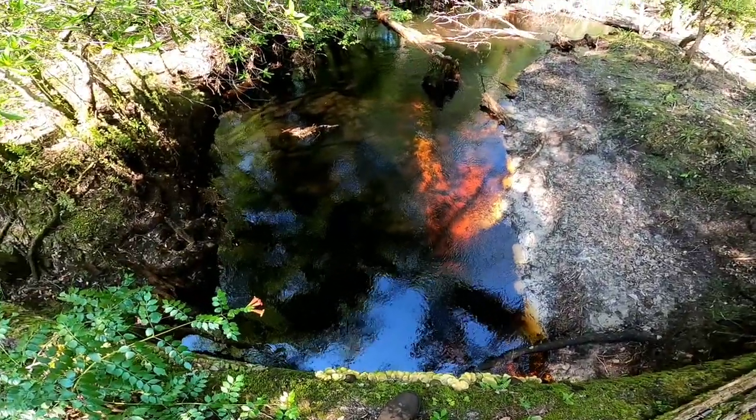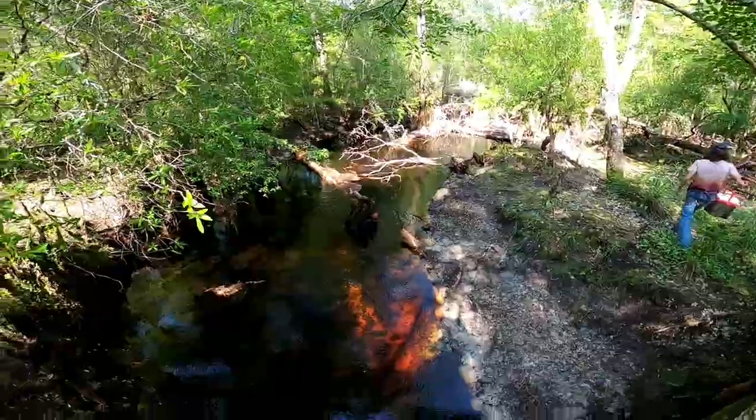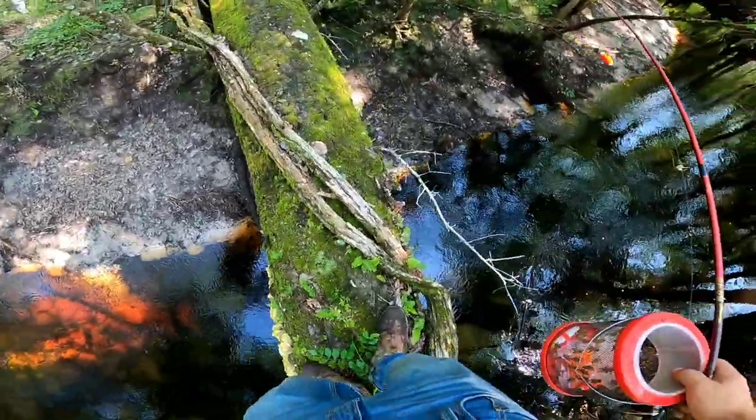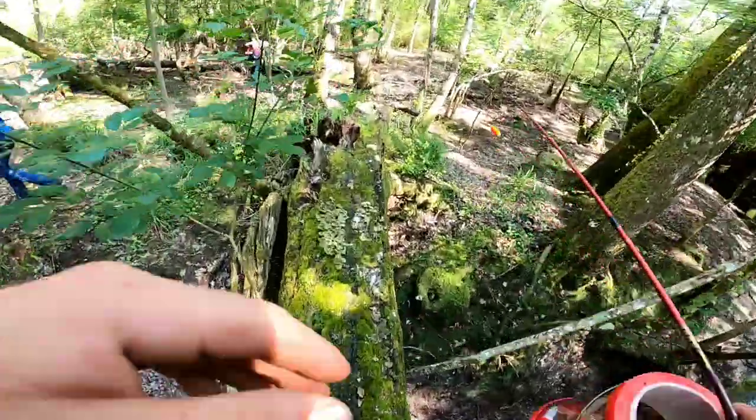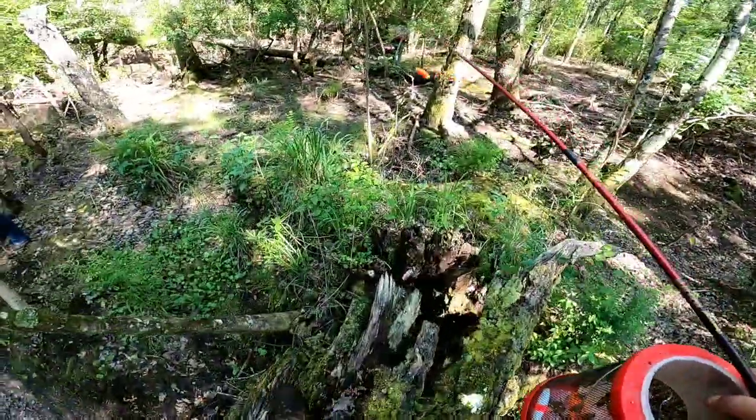Look how shallow this creek is — I mean river. This is a river. We got us a nice tree to cross on. Perfect crossing tree. This bank was a lot prettier. It's kind of thick on the other side. It's moving.